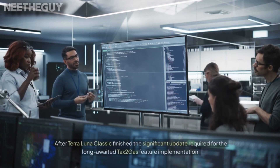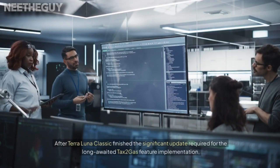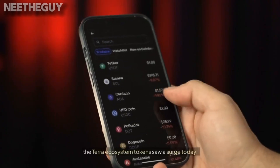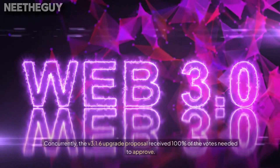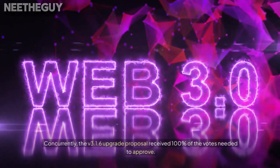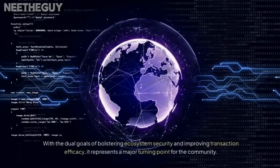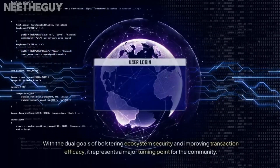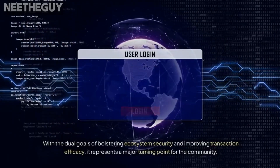After Terra Luna Classic finished the significant update required for the long-awaited Tax2Gas feature implementation, the Terra ecosystem tokens saw a surge today. Concurrently, the version 3.1.6 upgrade proposal received 100% of the votes needed to approve. With the dual goals of bolstering ecosystem security and improving transaction efficacy, it represents a major turning point for the community.